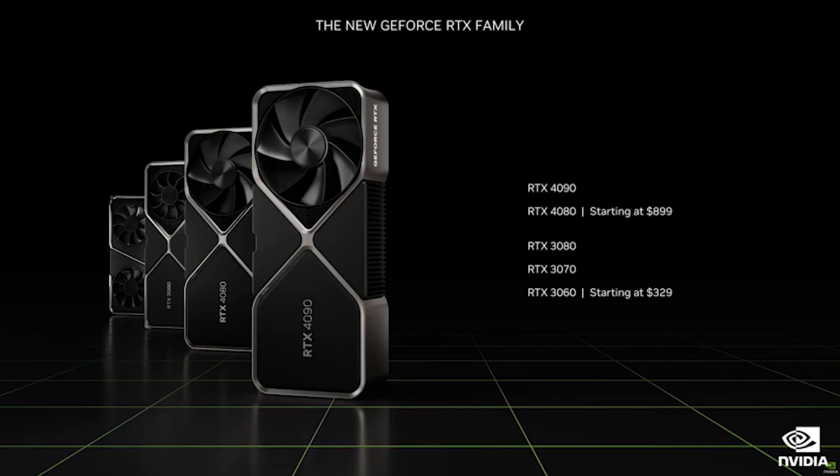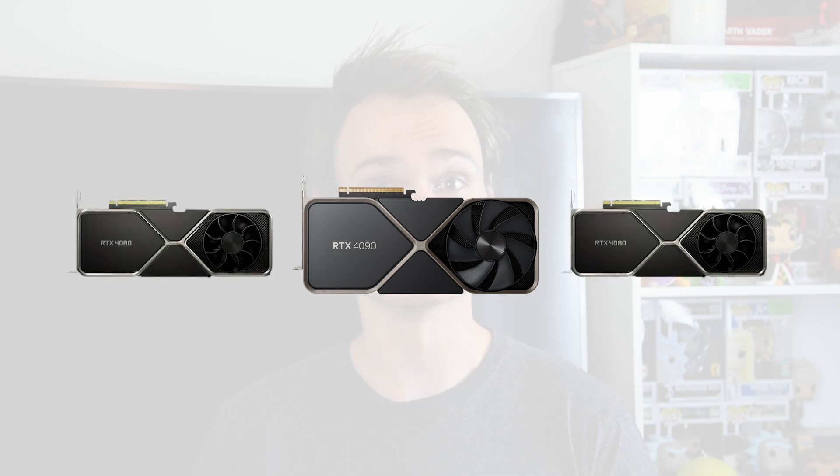Nvidia's 4000 series was announced recently and the media has been in a frenzy trying to decipher what is going on. This has led to a massive amount of speculation. We know for a fact that Nvidia has announced three 4000 series GPUs: the 4090, the 4080 16GB, and the 4080 12GB. There is no news yet on any cards in the 70 or 60 families.